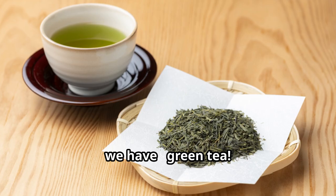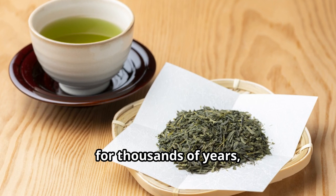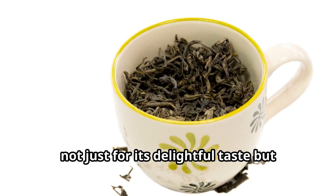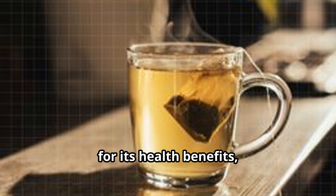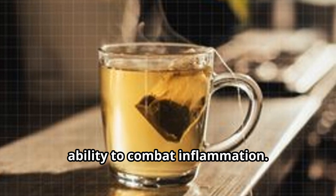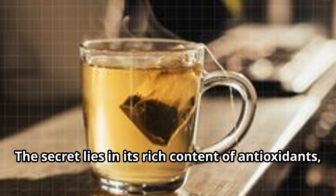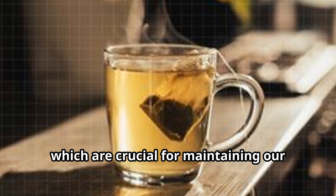Next up we have green tea. This ancient beverage has been cherished for thousands of years, not just for its delightful taste but also for its remarkable health benefits. One of its key superpowers is its ability to combat inflammation. The secret lies in its rich content of antioxidants, which are crucial for maintaining our overall health.